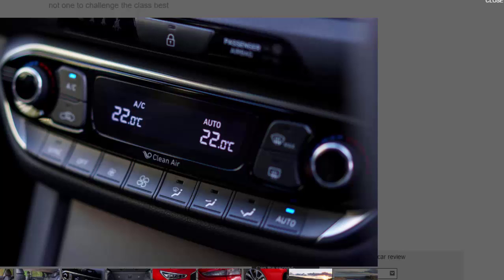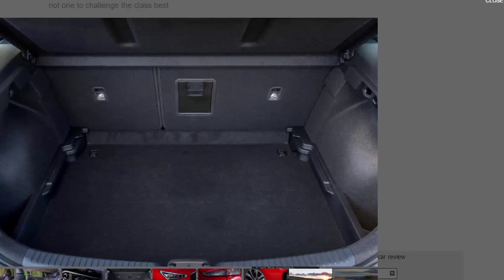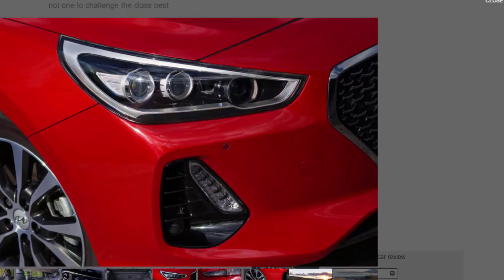Bluetooth pairing is a doddle, and you get Apple CarPlay and Android Auto plus wireless charging for compatible devices. Even basic models get Bluetooth, a DAB radio, and a USB port in the centre console. More importantly, all models get lane departure warning with lane keeping assist, a collision warning system with automatic emergency braking, front and rear parking sensors, plus the usual plethora of airbags. Rear seat space is good enough to rival the Golf and beat the Astra, though not quite as impressive as the Octavia. The i30's boot is bigger than most rivals, but again it's trounced by the spacious Skoda.